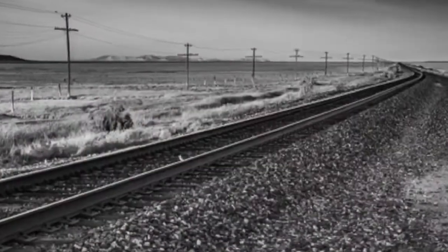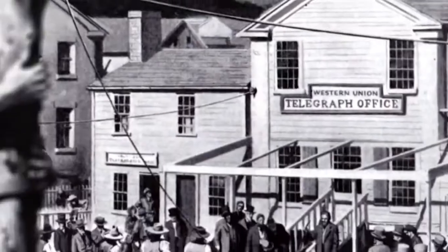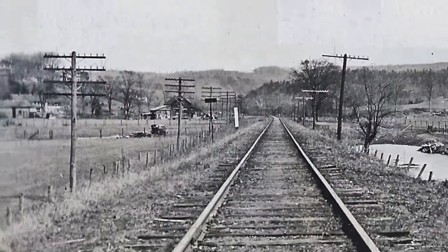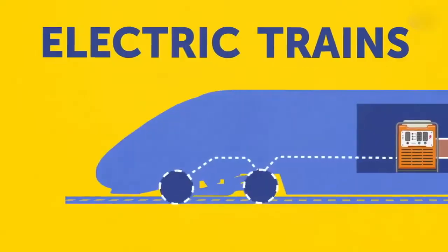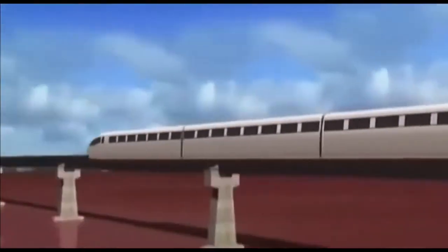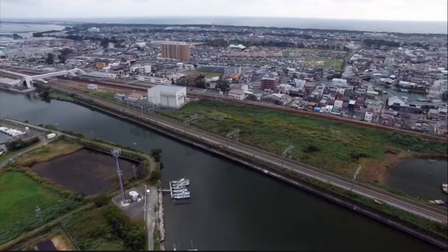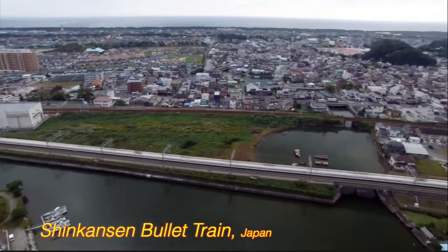In the past, telegraph wires that enable cross-country communication ran next to the train tracks. Today, trains are powered by diesel engines, electricity, and magnets. In Japan, trains go over 300 kilometers per hour.